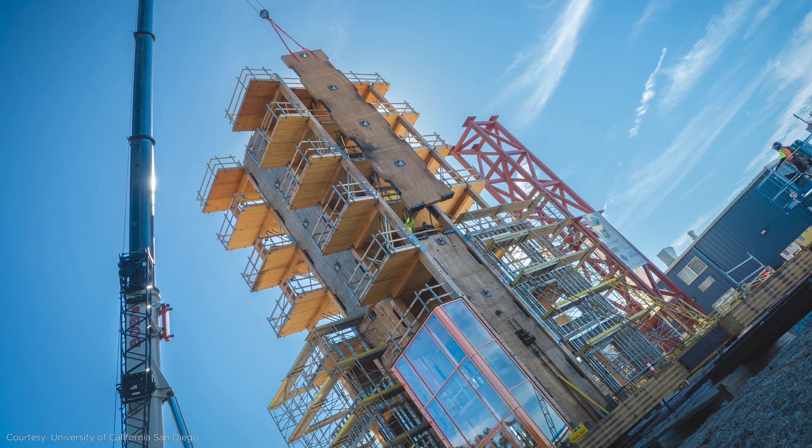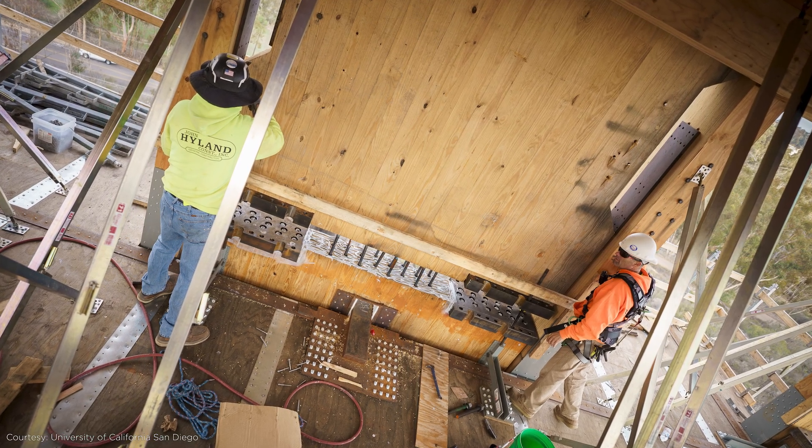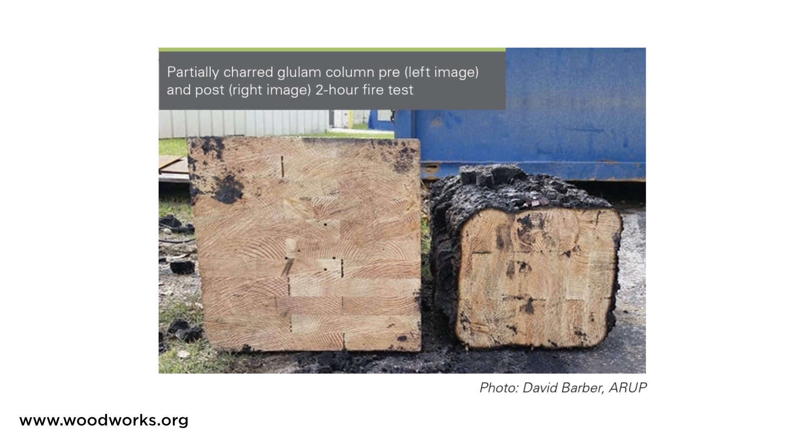Will we be seeing more mass timber and rocking wall systems in the future? I think so, but there are still challenges ahead. These rocking walls are still a new concept to engineers and contractors, so they're still figuring out the best way to design and construct them — there are a lot of complicated connections and hardware involved. Another challenge is the public's perception of wood in a fire. Even though fire testing has shown that mass timber performs well in a fire and meets building code fire resistance ratings, the general public probably doesn't know that. So let me know in the comments — would you be comfortable in a wood skyscraper? Thanks for watching and I'll see you next time.